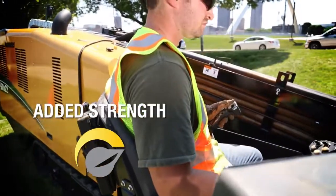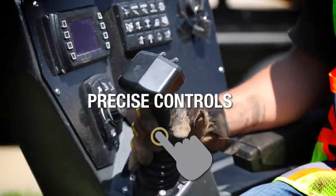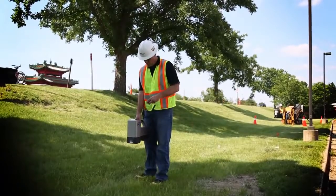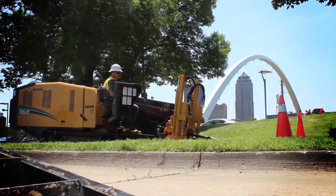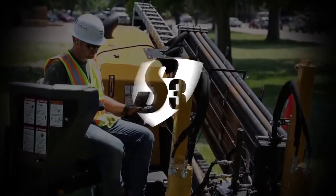It's time to step up for added strength, increased speed, reduced sound, and simplified precision controllers — all at an extremely competitive price. The D20x22 S3 Navigator Horizontal Directional Drill: it's what you need to take on bigger jobs, and it's only from Vermeer.